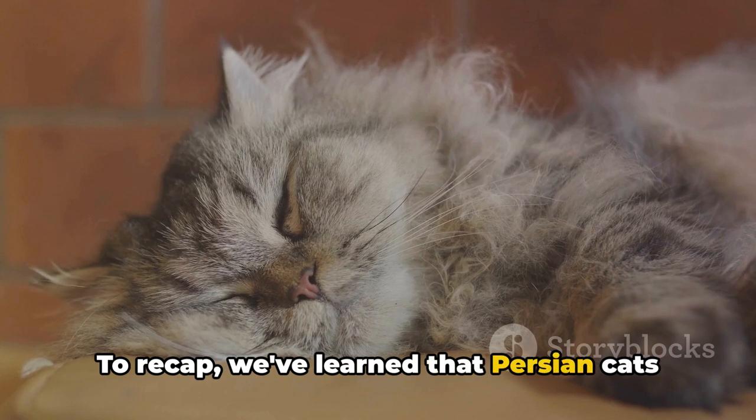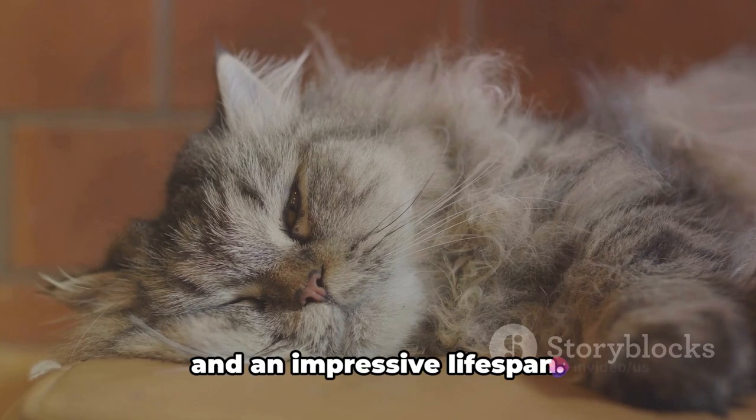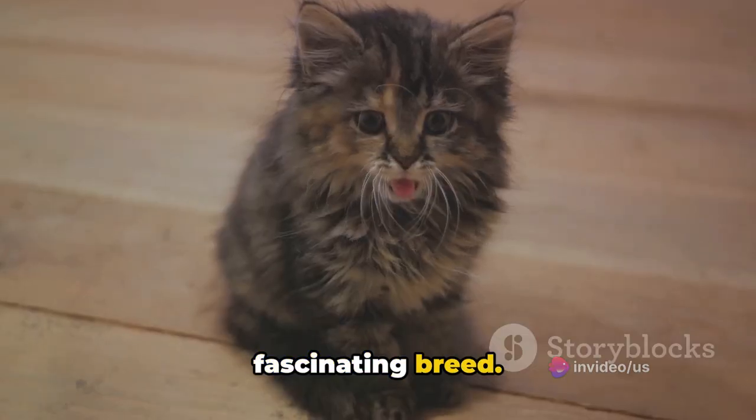To recap, we've learned that Persian cats have a royal lineage, a unique double coat, a calm demeanor, captivating eyes, and an impressive lifespan. These fun facts only scratch the surface of what makes Persian cats such a fascinating breed.